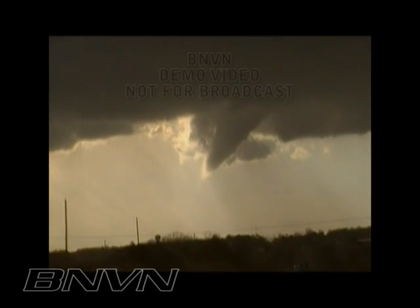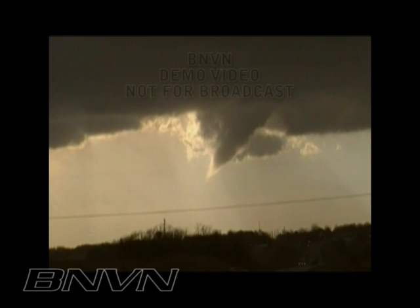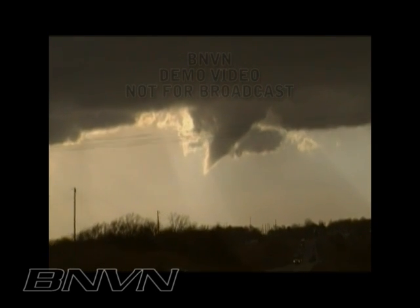Cone funnel over Creston, cone funnel over Creston, come on down, come down — this would be amazing.